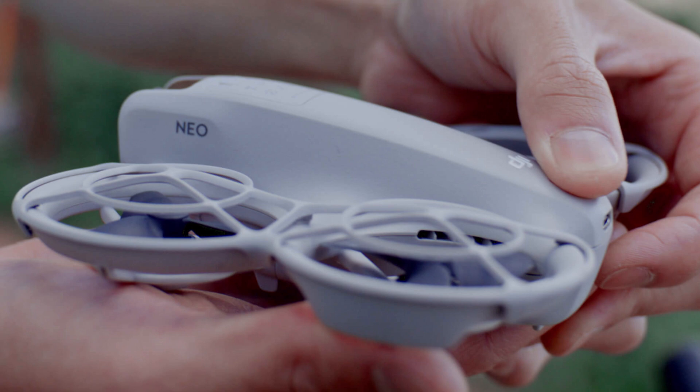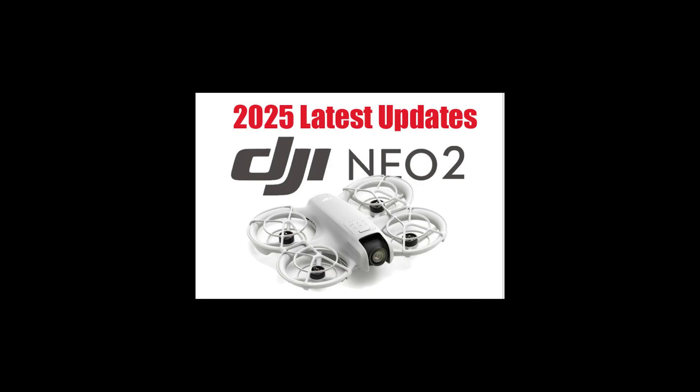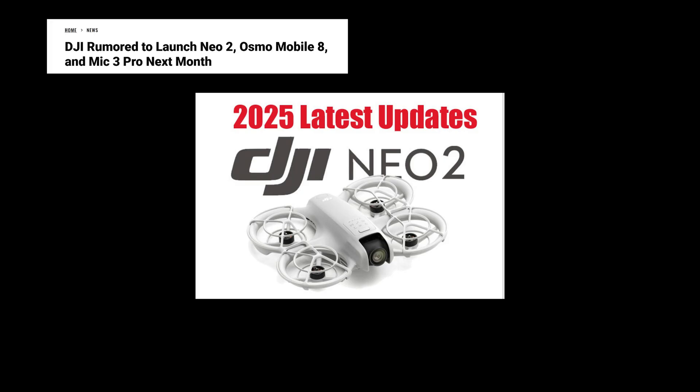The NEO is the most affordable DJI drone, a palm-launched model capable of autonomous flight for close-range vlogging and an introduction to FPV flying. Several rumors suggest that the new version, the NEO 2, will be released before the end of 2025, following FCC certification in July 2025.